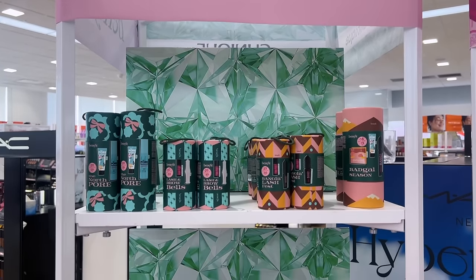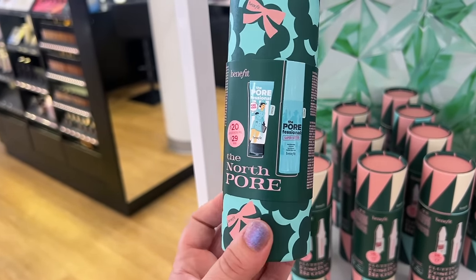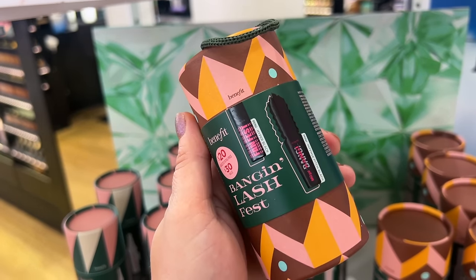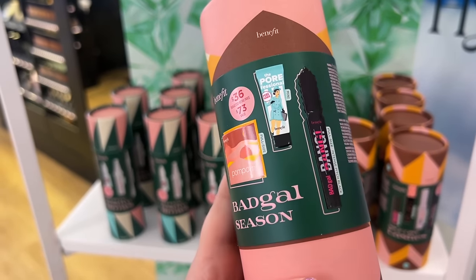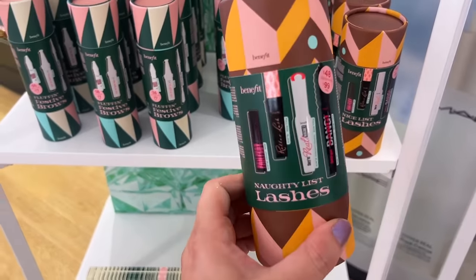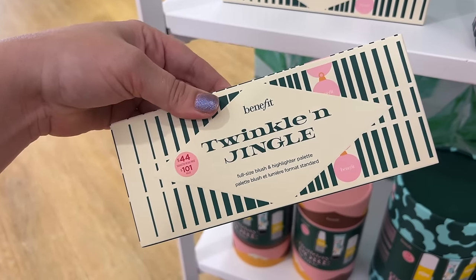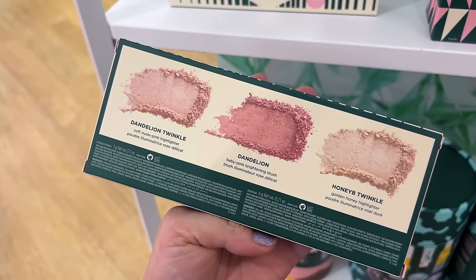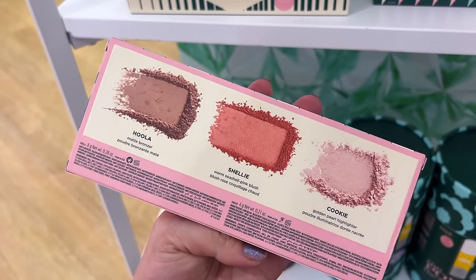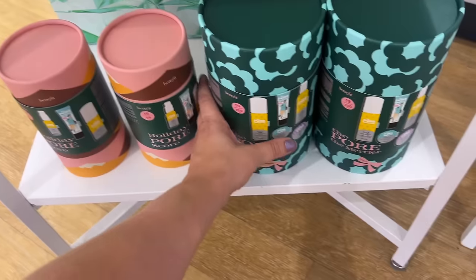Benefit has a bunch of kits this year with their best-selling products. This is the North Pole set with a couple minis. We also have the Lash and Brow Belt, the Bangin' Lash Kit, Bad Gal Season which even has a blush in it, the Pom Pom Blush, Fluffin' Festive Brows, and the Nautilus Lashes — lots of mascaras. I always love their cheek palettes: Twinkle and Jingle with popular highlighters and a blush, and Cheery Cheeks with a bronzer, blush, and highlight — these are the best deal. They also have larger skincare kits: the Pore Score and The Pore the Merrier set.